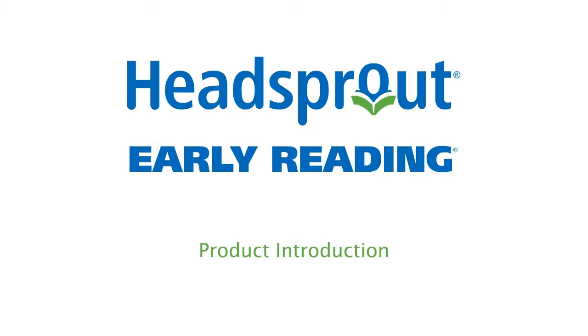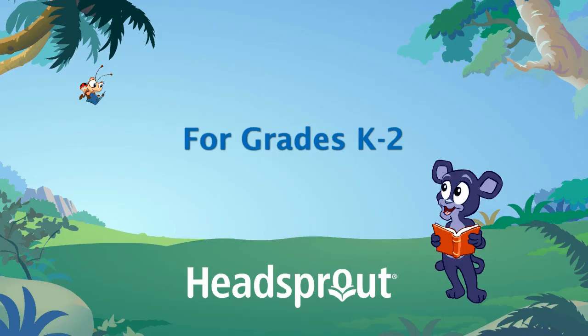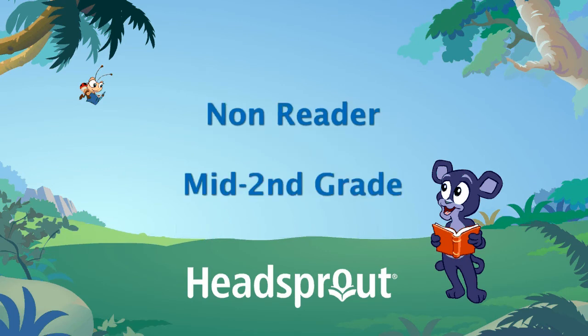Welcome to the Headsprout Early Reading product introduction. Headsprout Early Reading is a supplemental reading program for students in kindergarten through second grade. The program takes a non-reader or beginning reader up to mid-second grade reading skills in less than 30 hours of individualized online instruction.